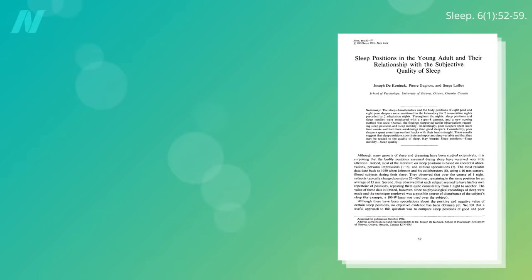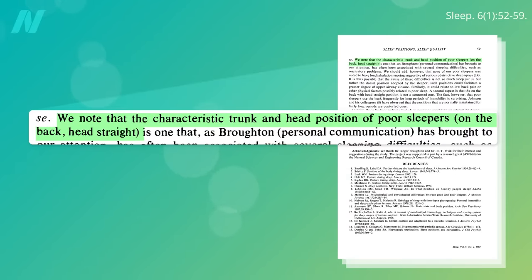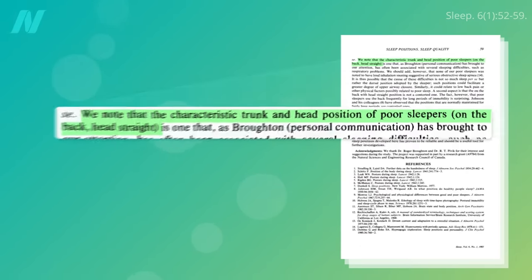The characteristic position of poor sleepers is on their back, so maybe it's the poor sleeping rather than the position per se that leads to cognitive decline. Or the causality could be reversed, with dementia deteriorating good sleep habits.